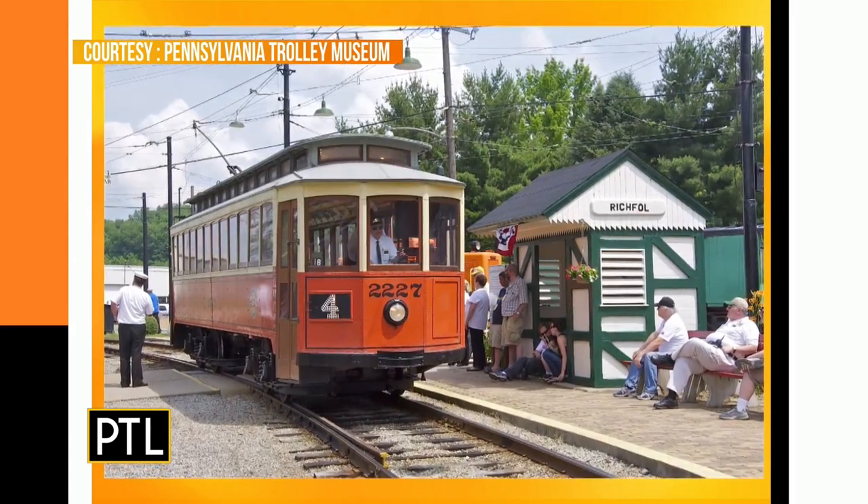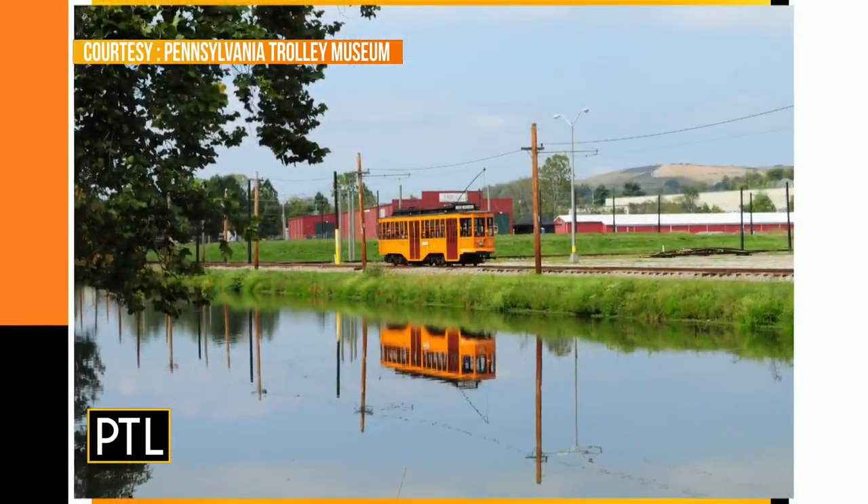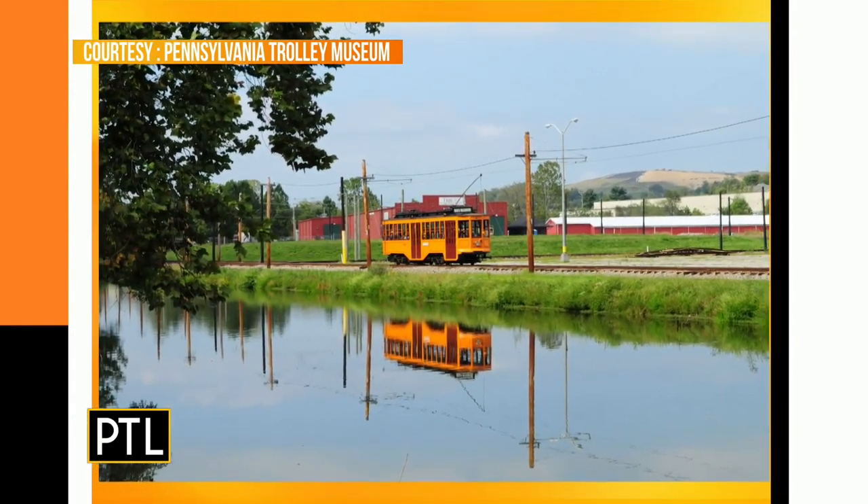And how did you get all of these cars? We got them basically from different transit agencies and individuals — they came from all over.